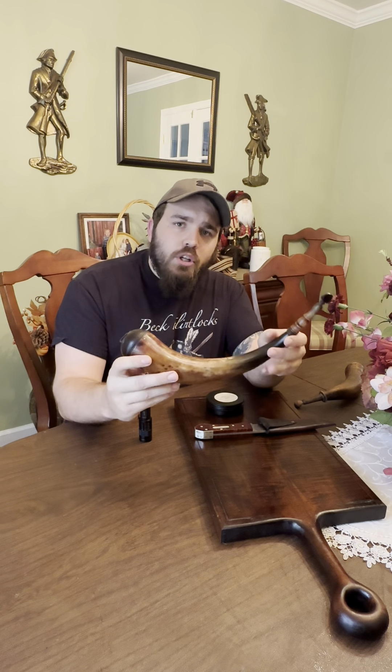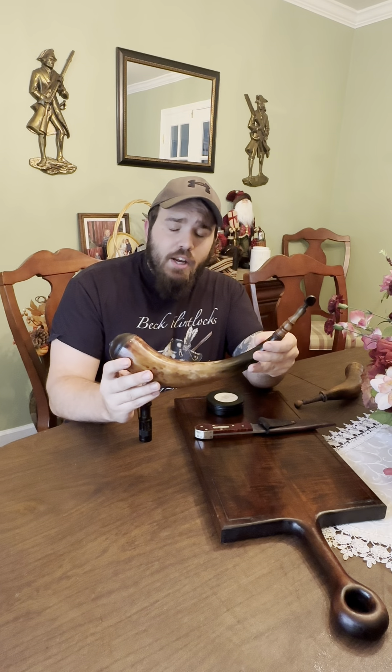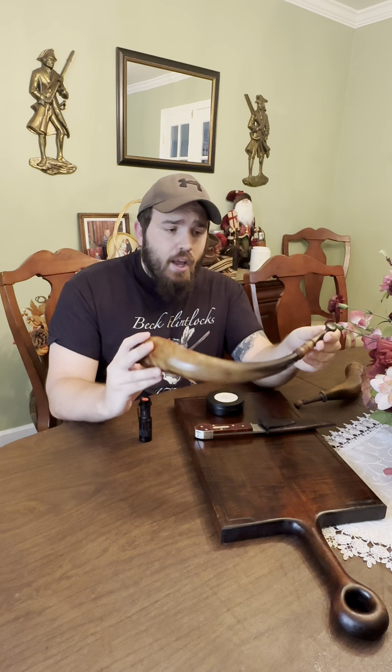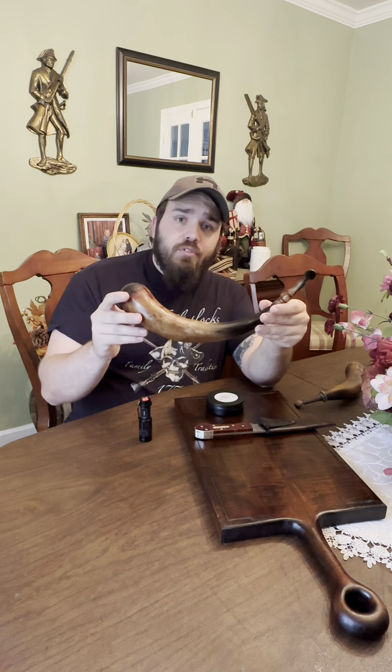One thing I noticed walking around the horns at Kempton is some of the horns being sold felt like bricks to me. They were very thick — you could tell the horn hasn't been shaved down near as close as it should be. Adam's doing things correctly; he's keeping with the period, he's listening to the right people, and it reflects in his work.